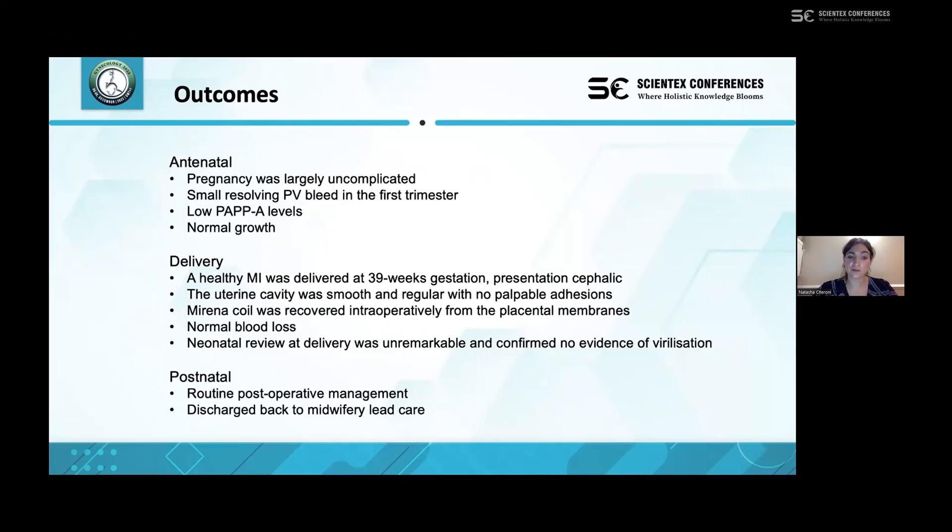The Mirena coil was recovered intraoperatively from the placental membranes and the patient achieved normal blood loss during the section. Neonatal review was unremarkable with no evidence of virilisation. Following delivery the patient returned to routine post-operative management under midwifery-led care.